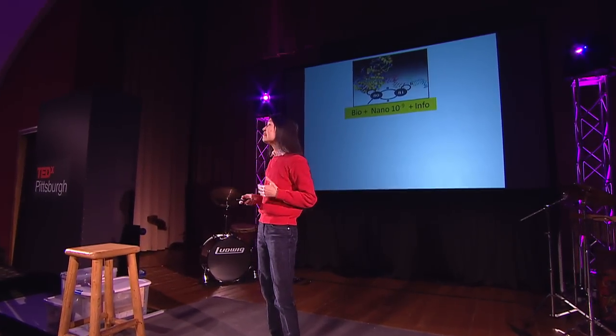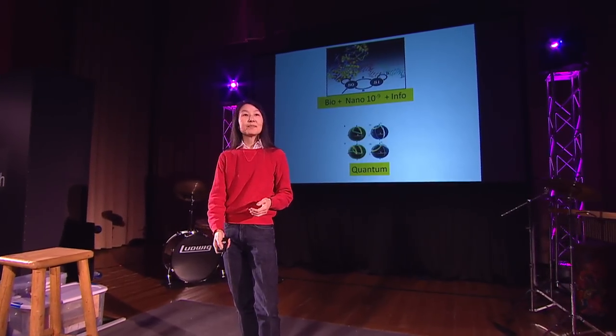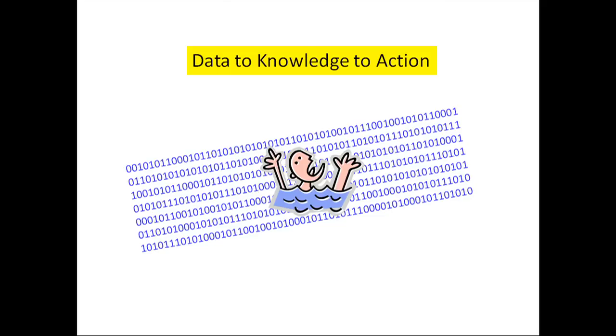And beyond bio, nano, and info is quantum. Quantum is still to come — we don't yet know how to build a general purpose quantum computer. So those are the substrate trends.